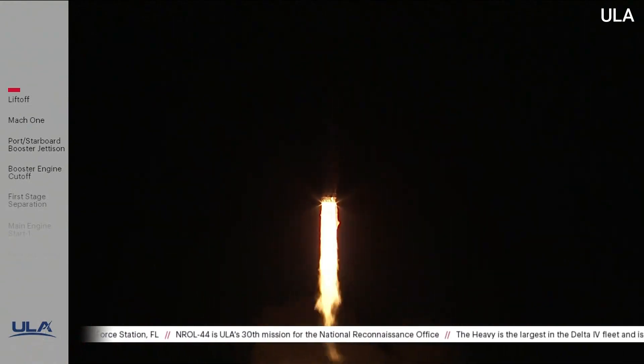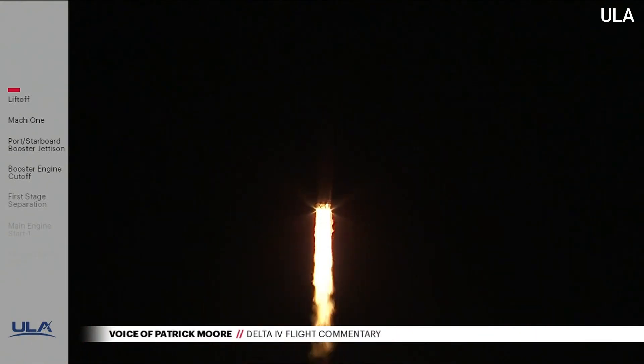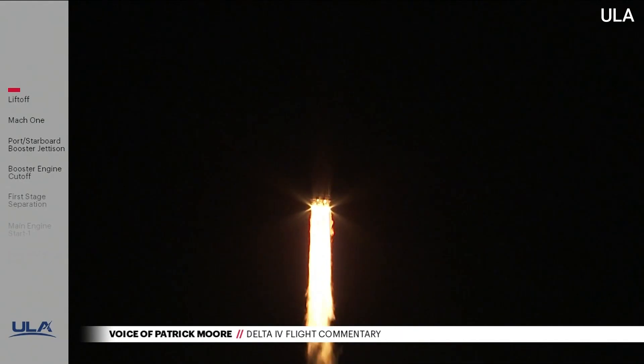All three RS-68 engines look good in full thrust mode. Now 15 seconds into flight. Able to peak on the pitch-over maneuver. Body rate response is good.